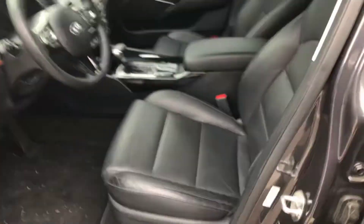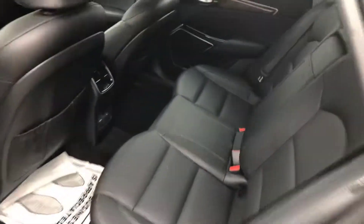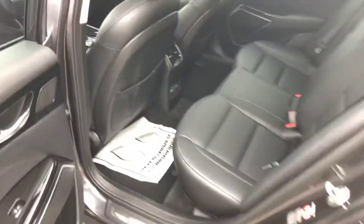Let me unlock it real quick. There's a lot of room in the back seats. You've got a rear vent and inputs back there too for anybody sitting in the back.